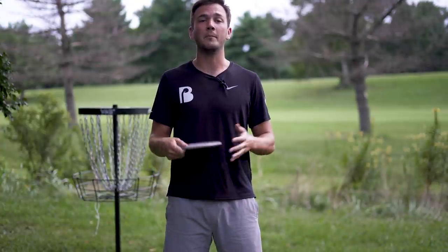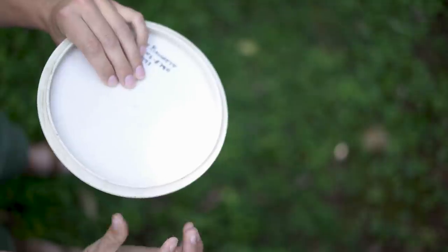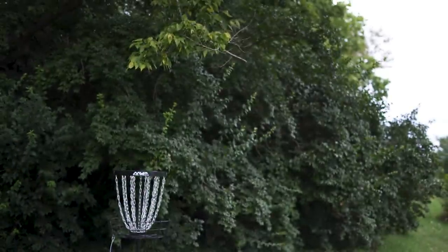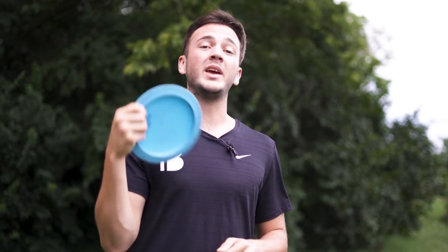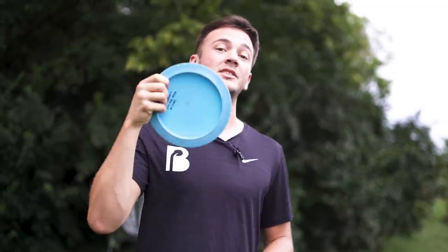The same thing happens when we throw a mid-range compared to a wide-rim distance driver. When we go to throw a disc, all that spin we put on the disc happens at one point — the pinch point between your pointer finger and your thumb. As Dave Dunipace calls it: the tip of the whip. Now grab a distance driver and a mid-range and grip them both. Notice how much smaller of a pinch between your pointer finger and your thumb you make with the mid-range compared to your distance driver.